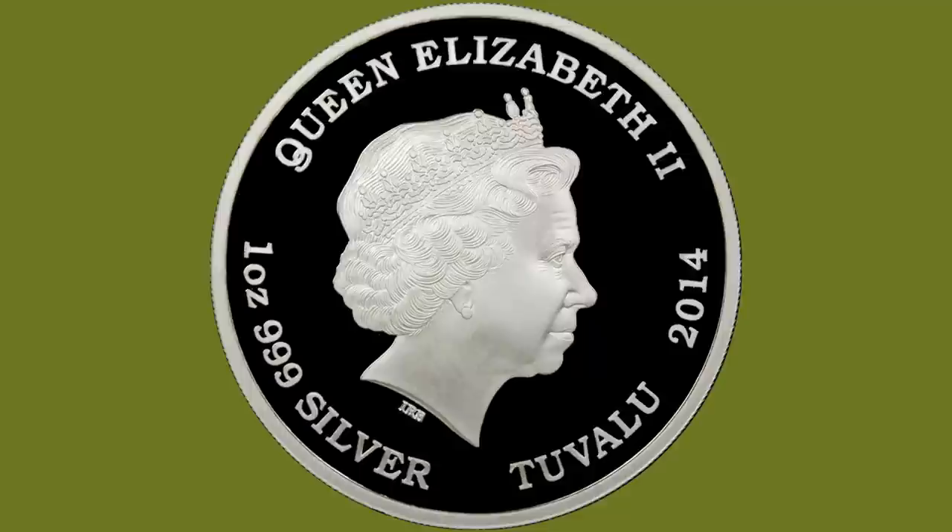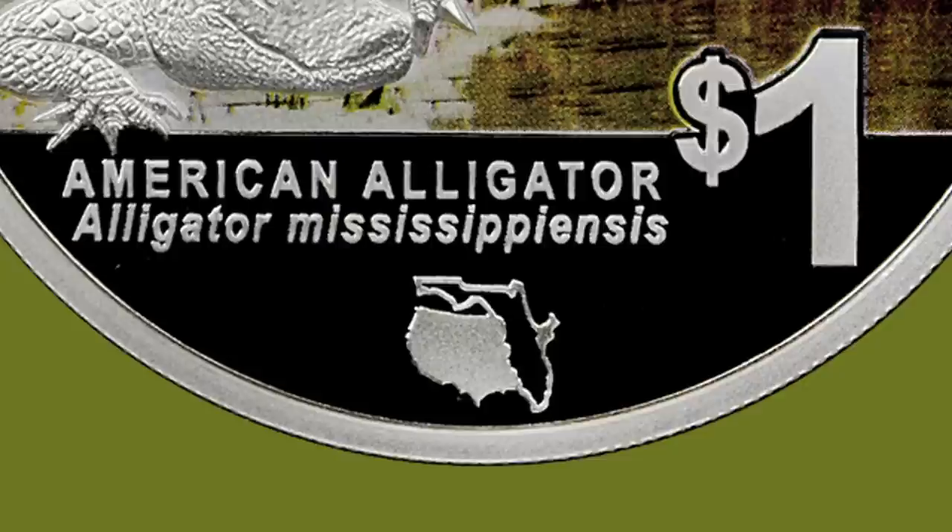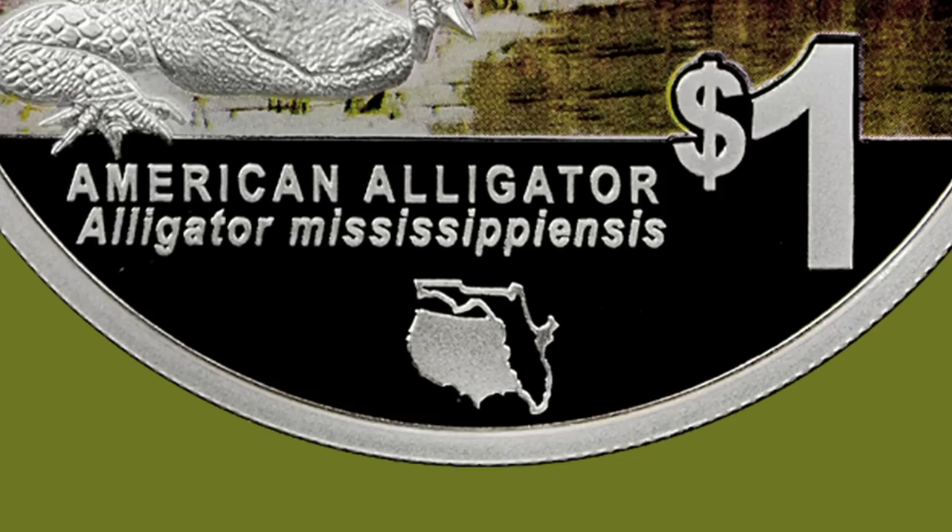If you're a collector of modern coins, you're probably very aware that many of the new issues are struck under the authority of Tuvalu. It's a legal tender coin and it has a privy mark which recognizes the importance of the FUN organization and the FUN show itself.